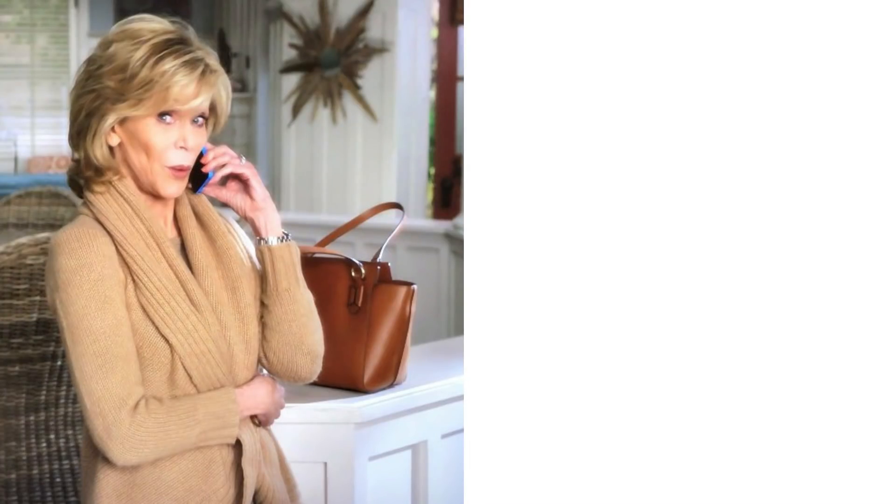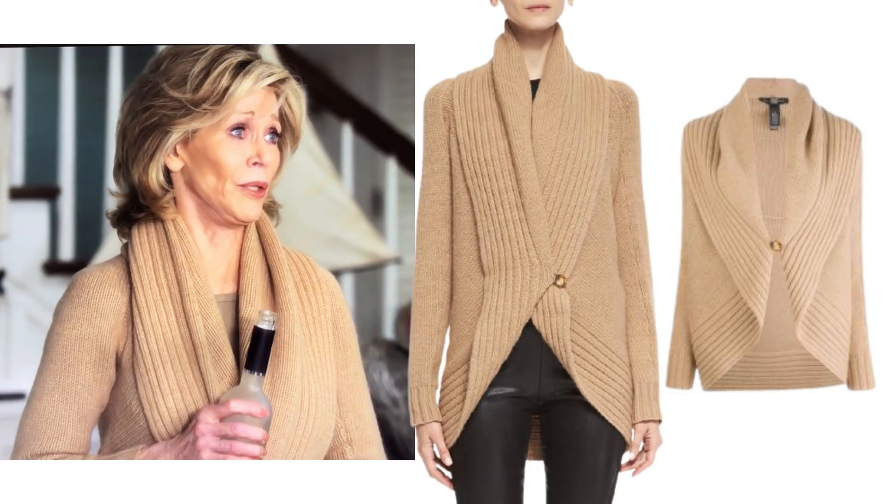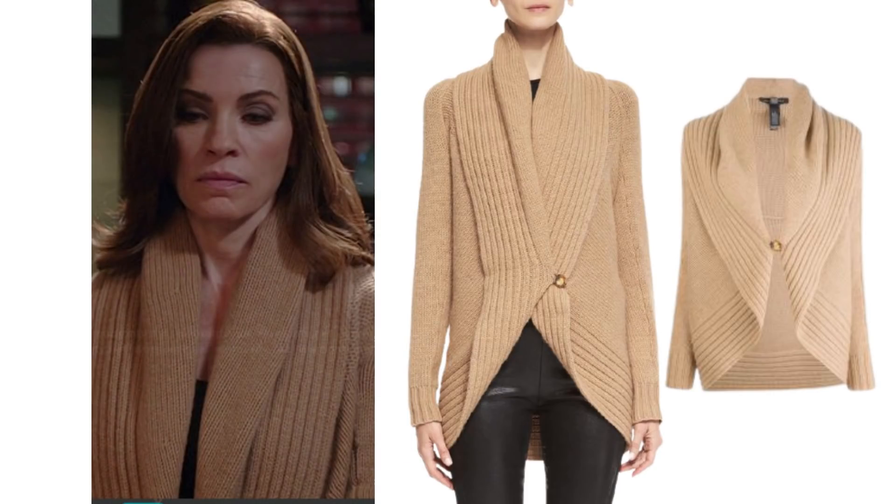One of the first outfits that Grace is seen in, in episode one, is a camel cardigan with a camel top, black bottoms and a tan bag. The cardigan she's wearing is from Ralph Lauren Black Label. It's a shawl collar cardigan and interestingly it was also worn by the actress in The Good Wife back in 2014. Sadly though it's no longer available.